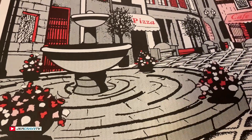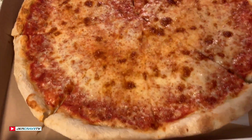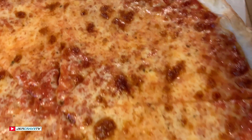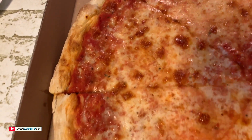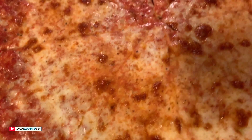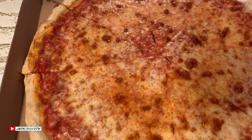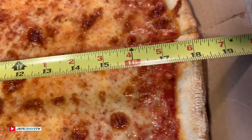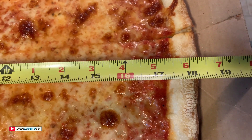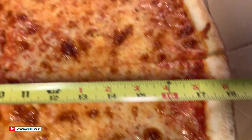Authentic New York pizza — and there you go guys, check it out! 18 inches of absolute heaven. Julie has the tape measure and she's going to show us that this is authentic. And there it is — wow, 18 and a quarter inches, guys. That's it!